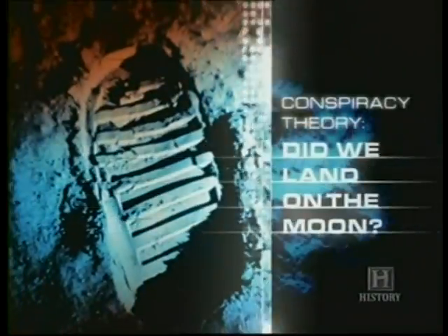His claim was later presented in the Fox Moon Hoax Special. In the footage of the ascent stage going up, what you don't see is an exhaust plume coming out of the rocket engine nozzle. We see the ascent stage suddenly pop up without any exhaust plume whatsoever, as though it were jerked up by a cable.